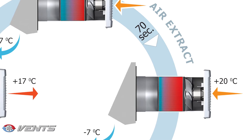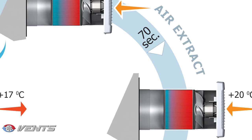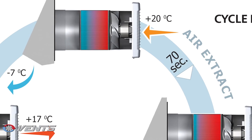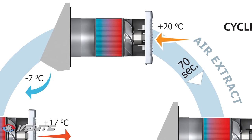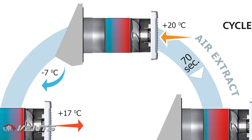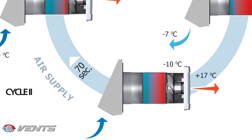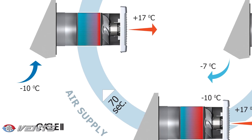Cycle 1: Stale hot air is extracted from the service spaces and enters the ceramic energy capacitor. While passing through the capacitor, the air gradually warms up and moisturizes the capacitor structure, transforming up to 90% of its heat. When the ceramic capacitor has reached a certain temperature, the ventilator automatically switches to the air supply mode. Cycle 2: Fresh cold outdoor air is directed into the ceramic energy capacitor and gains moisture and temperature due to the accumulated heat until reaching room temperature.